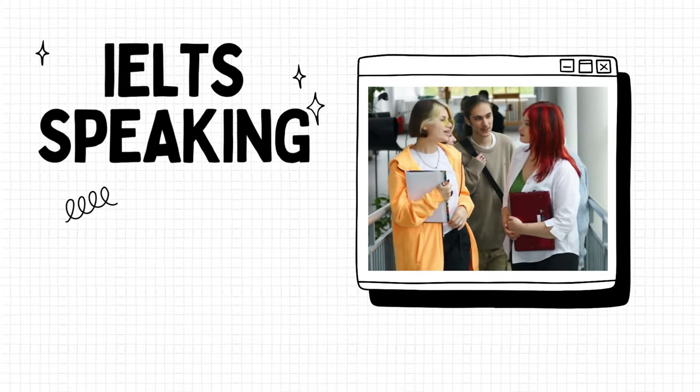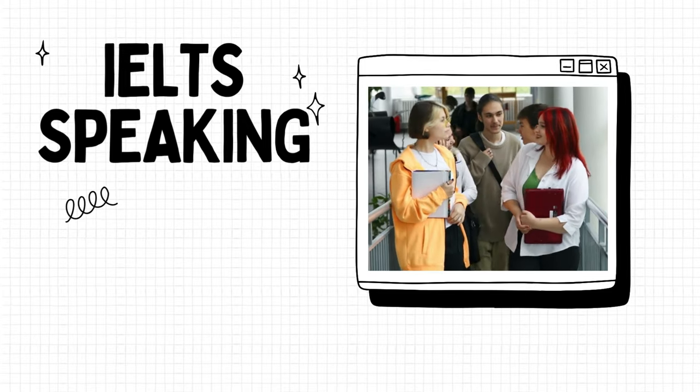Good job, guys. This is the end of Lesson 6 of our IELTS speaking course. See you in our next videos.